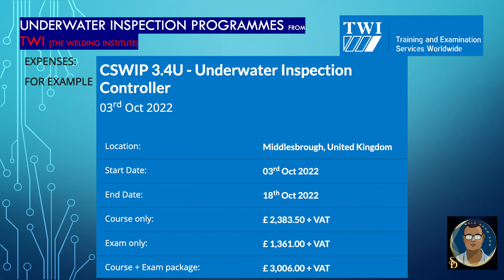How much do these courses cost? Of course, these are costly programs because all the practical training, venues, equipment, and apparatus are provided by the examination center. For your idea, here is a cost for an upcoming course — C-Sweep 3.4U Underwater Inspection Controller, to be held on 3rd October 2022, location Middlesbrough, United Kingdom. Start date 3rd October, end date 18th October. Course only: £2,380.50 plus VAT. Exam only: £1,361 plus VAT. Course plus exam as a package: £3,006 plus VAT.